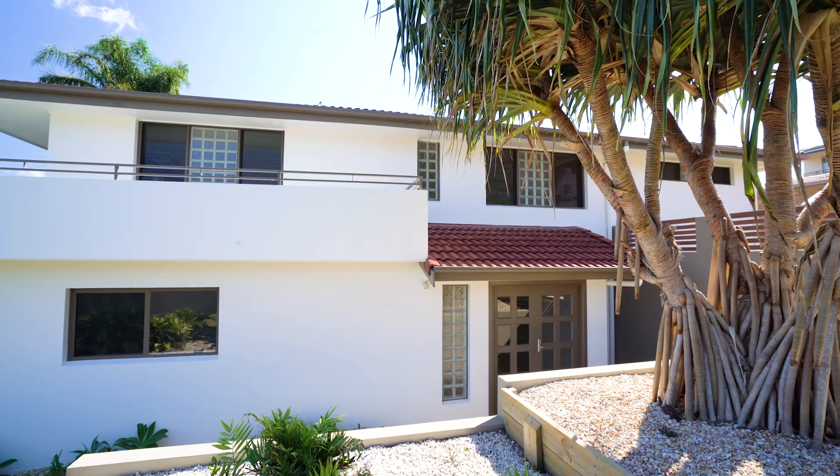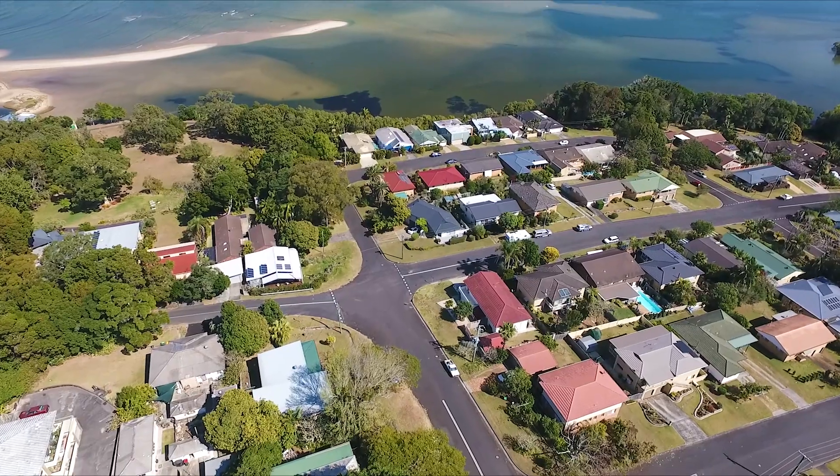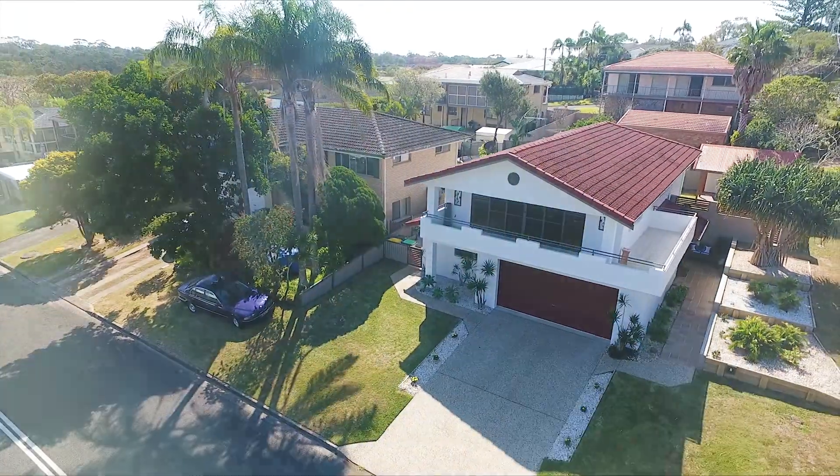Situated in an elevated position in East Ballina, with sweeping views over North Creek and the Serpentine, this stylish family home is sure to impress.